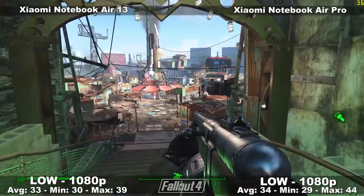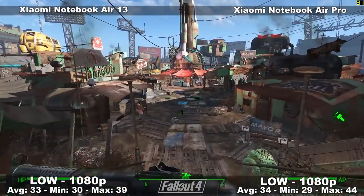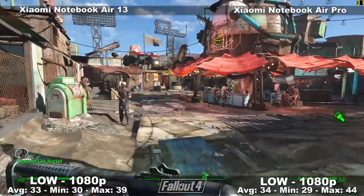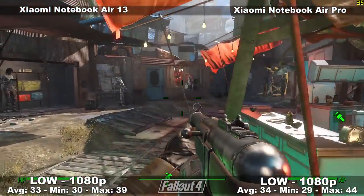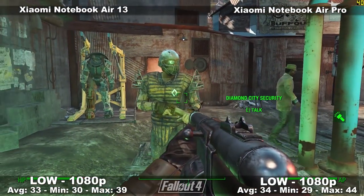Moving on to Fallout 4 — you have to run it at lowest settings at 1080p. It uses an old engine that's been revised and reworked, and it's not optimized very well. These numbers are from the heaviest part of the game, which is Diamond City. I would actually recommend playing this game at 720p for a much more enjoyable experience.